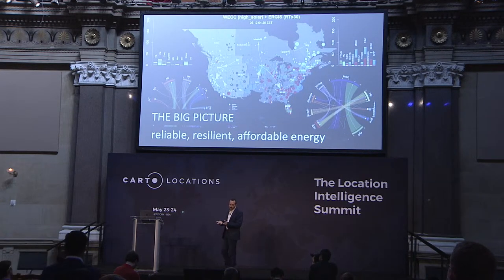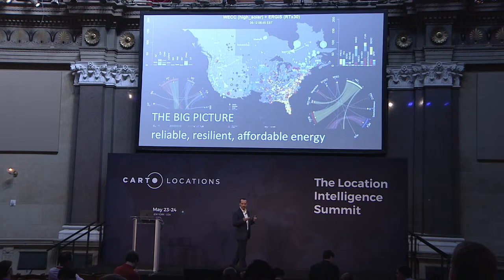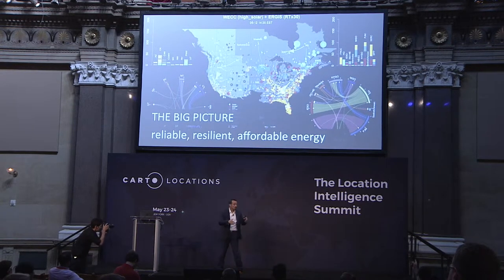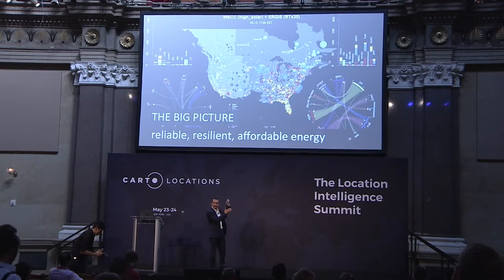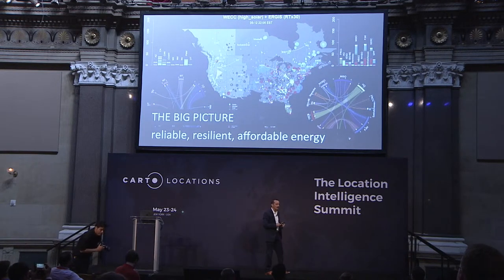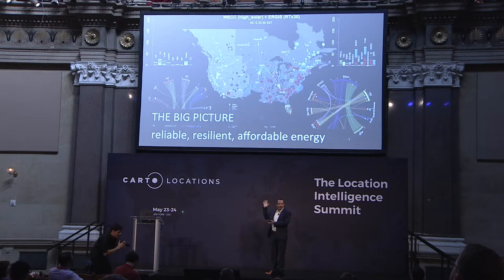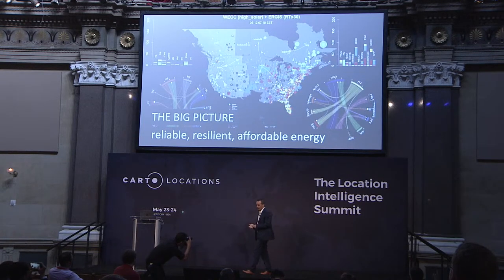What technologies help us get there? What constraints and challenges are we facing? This visualization is showing the Western and Eastern interconnect of the United States and Canada — basically every generator across that space on an hourly basis producing energy to meet our load. The point is there's a lot of data; it's a very complex model with a lot going on.